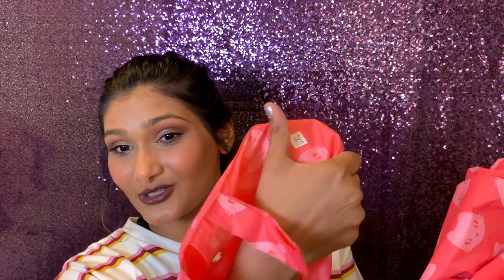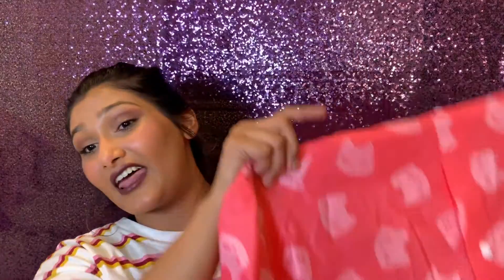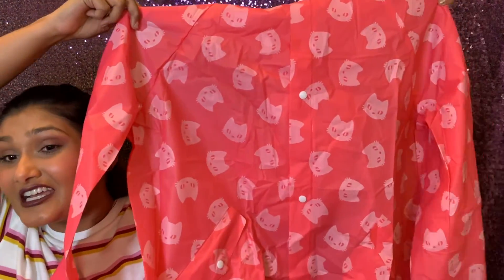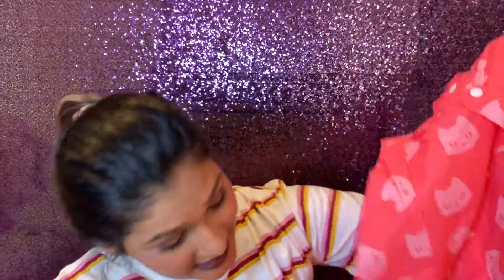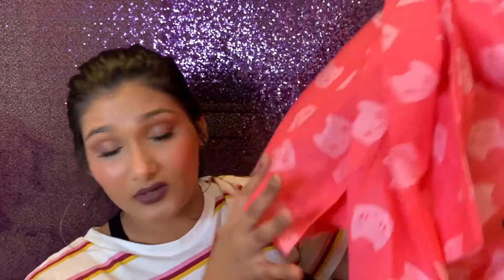Next in here was this hot pink rain poncho coat in size large/extra large — I think they just go off your t-shirt size. It's got a hood, and it does have pockets, so that's good. It's very loud and it's special, but I don't see myself wearing it all the time.